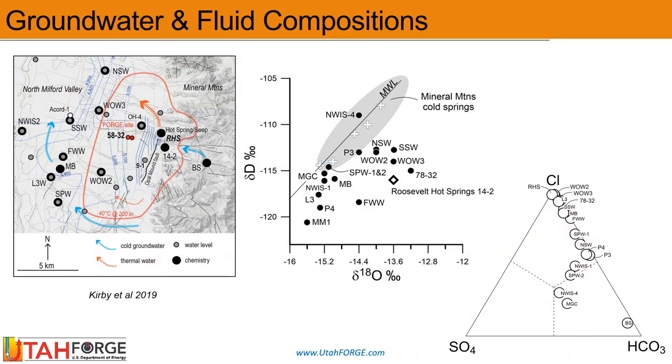Groundwater data, including piezometric levels and chemistry, provide clear evidence that the shallow aquifers in the alluvium deposits direct geothermal outflow from Roosevelt Hot Springs to the west, down hydraulic gradient towards the middle of the North Milford Valley.